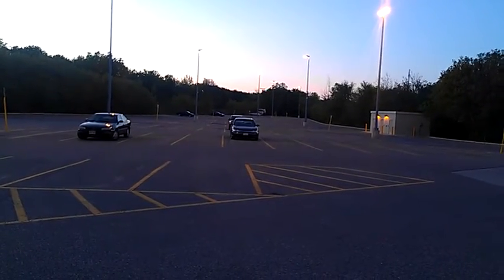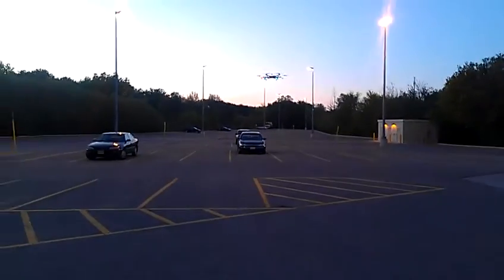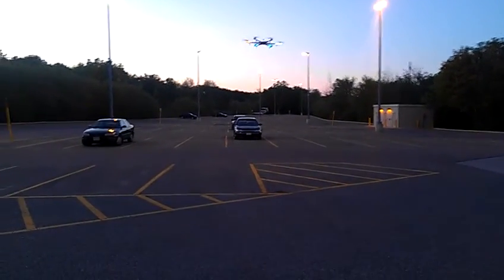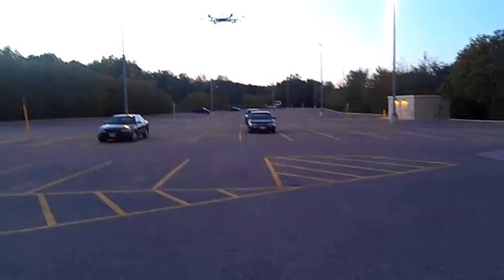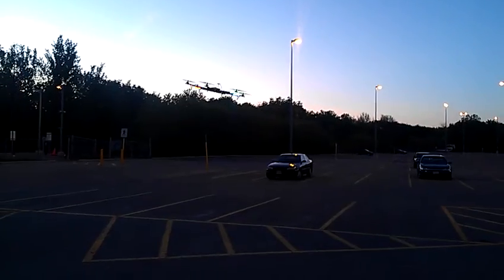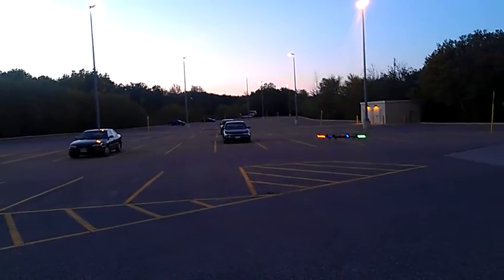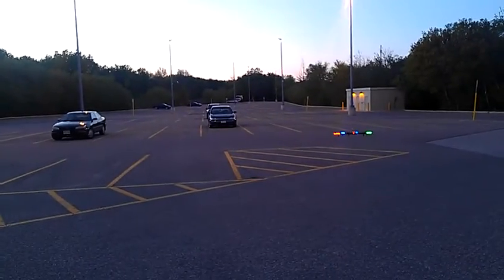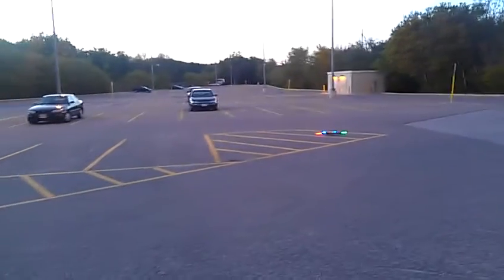Alright, I'll land it and then you can end the video. Land it in the middle of the stripes? I got confused there for a second. What? Oh, Jesus Christ. It's hard to explain — when the thing's pointed at you.